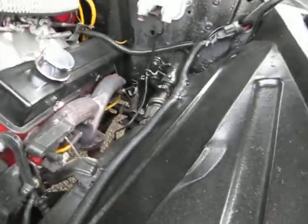Inner fender wells are in great shape. Just a nice little Edelbrock performer intake and a Holley carb — or actually that may be a Holley performer intake.